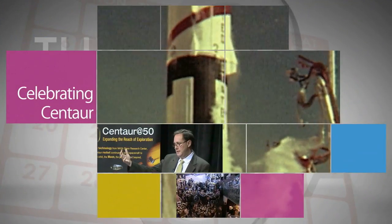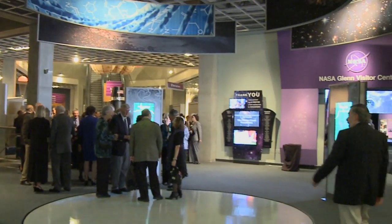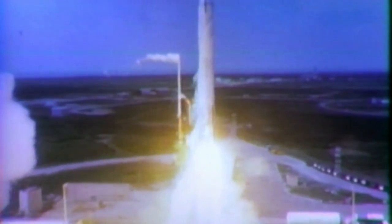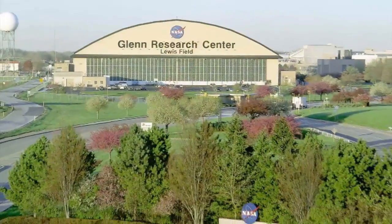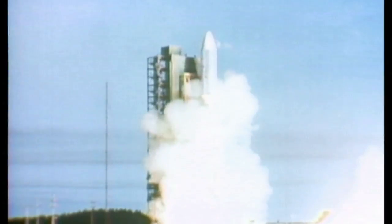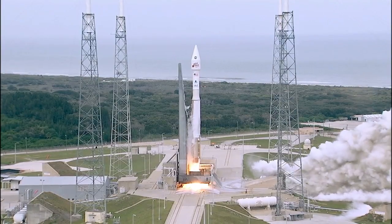NASA Associate Administrator Robert Lightfoot and others in the aerospace community attended a celebration at Cleveland's Great Lakes Science Center to mark the 50th anniversary of the first successful Atlas Centaur launch, back on November 27, 1963. The Centaur Upper Stage, the world's first liquid-fueled rocket, was developed at Glenn Research Center, then known as Lewis. The Centaur has sent spacecraft to every planet in the solar system — Voyager, and most recently Maven, were launched by a Centaur.